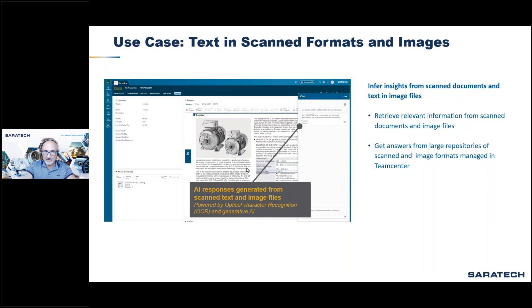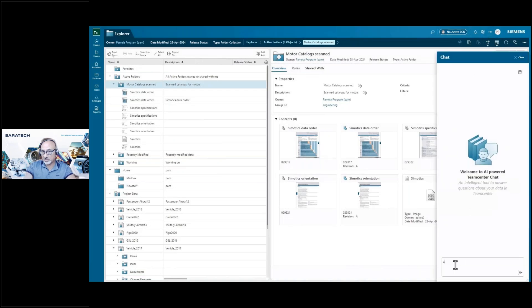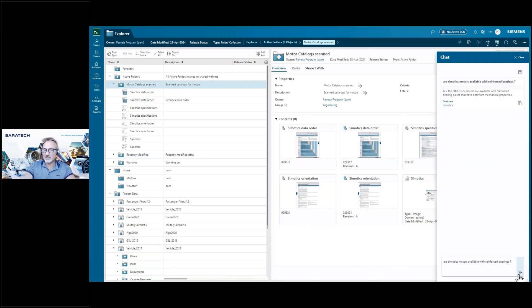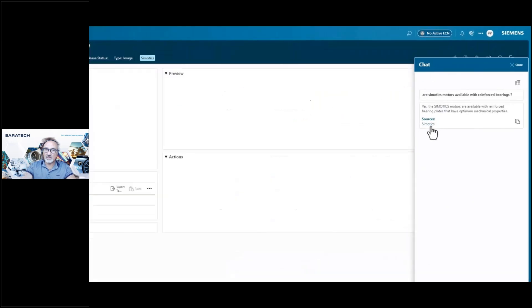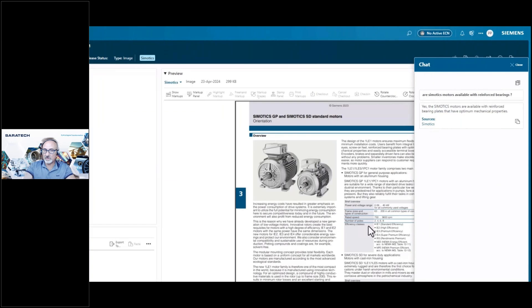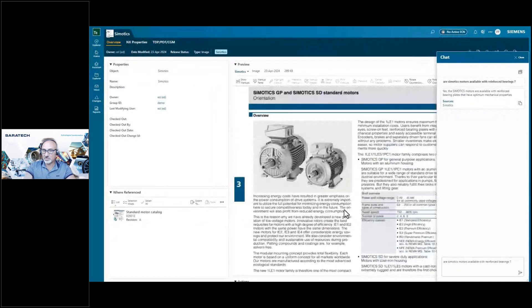In this use case, you see text in scanned format and images. You can retrieve relevant information from scanned documents and image files, getting answers from large repositories of scanned and image formats managed in Teamcenter. In this example, engineers ask about the availability of product options, and the system shows the source, scans through product specifications, and extracts information based on the question asked.